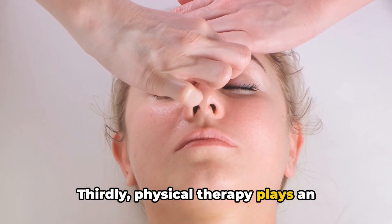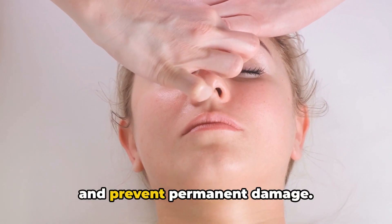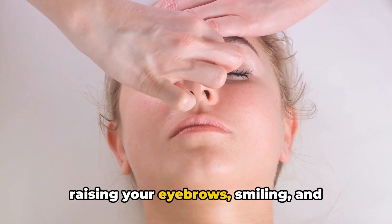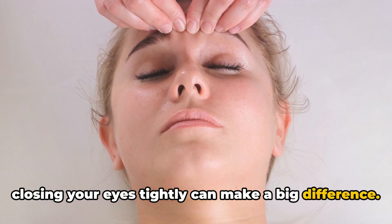Thirdly, physical therapy plays an important role. Facial exercises can improve muscle tone and prevent permanent damage. Regularly practicing movements like raising your eyebrows, smiling, and closing your eyes tightly can make a big difference.